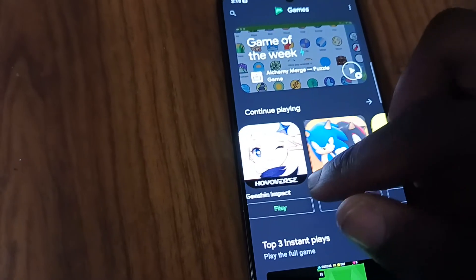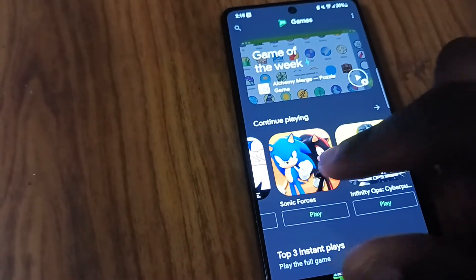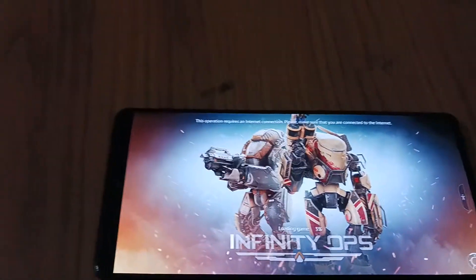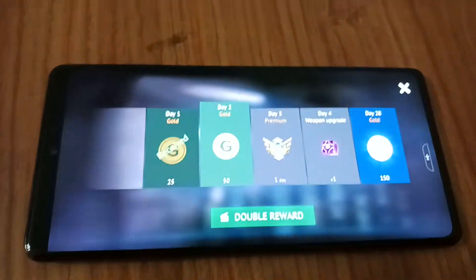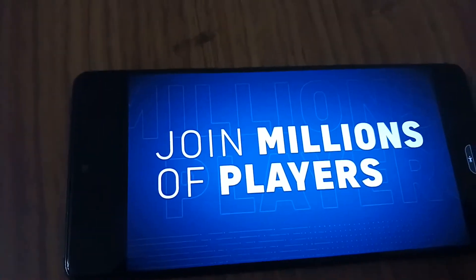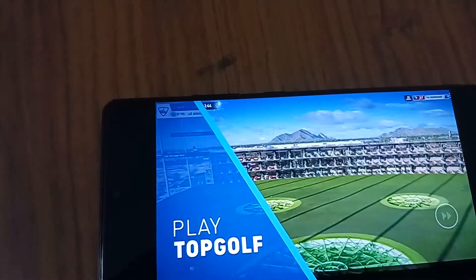As far as games go, games run exceptionally well. I've run through a few — I haven't played Genshin Impact just yet since I was having connection issues — but a lot of these games run very, very great. For example, I ran Infinity Ops on high settings and it works like a charm.